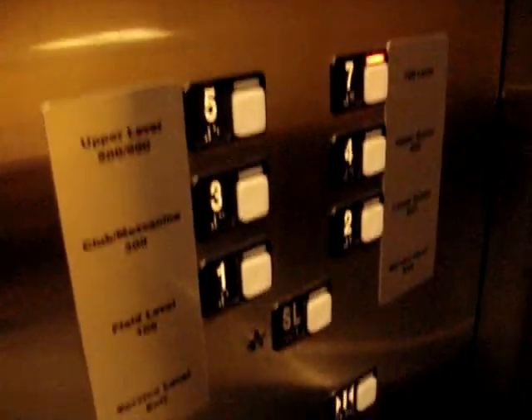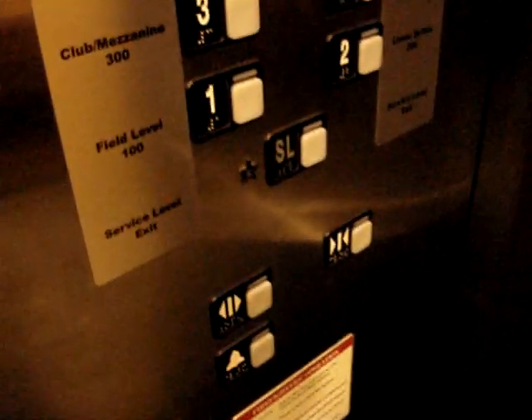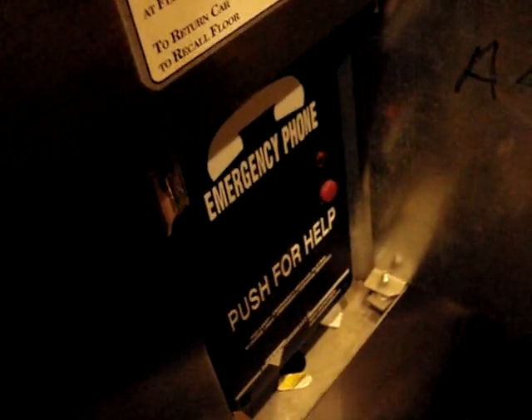I'm going to do a cab view here. Can I get a view of the buttons? These are your Schindler custom empty fixtures. Can I take a look at the phone down there? ADA compliant phone.